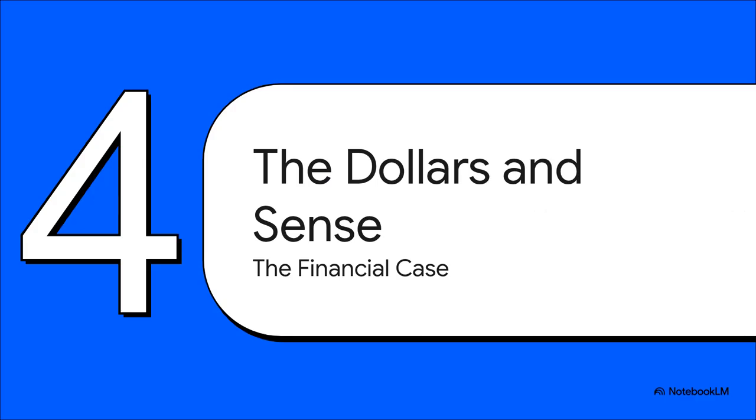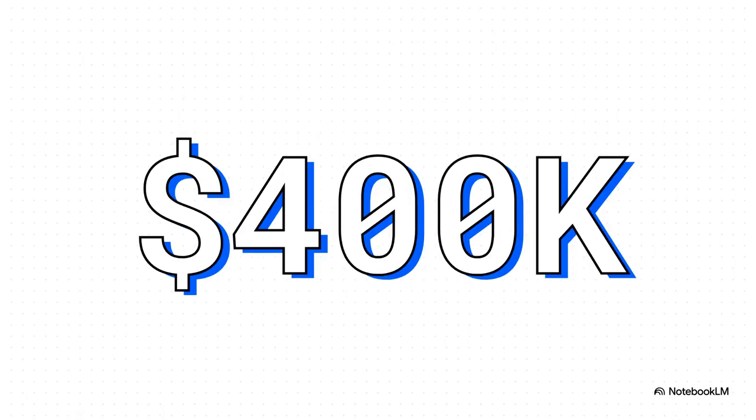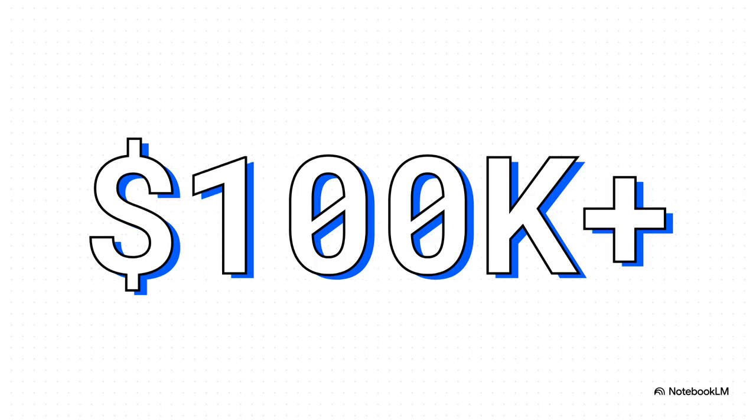The tech is there, for sure. But there's another huge driver behind all this — the one that gets the folks holding the purse strings to sit up and pay attention. We're talking about the money, and the financial case here is a total game changer. A company doing a big infrastructure refresh priced out the whole VMware setup — hardware and all — then priced out a comparable Proxmox cluster with enterprise storage and full support. The difference is wild. Nearly $400,000 in immediate upfront savings. For any IT budget on the planet, that is absolutely massive. And that same company calculated they'd save over $100,000 every single year on licensing costs. That's money that just stops leaving your bank account — a huge long-term win.